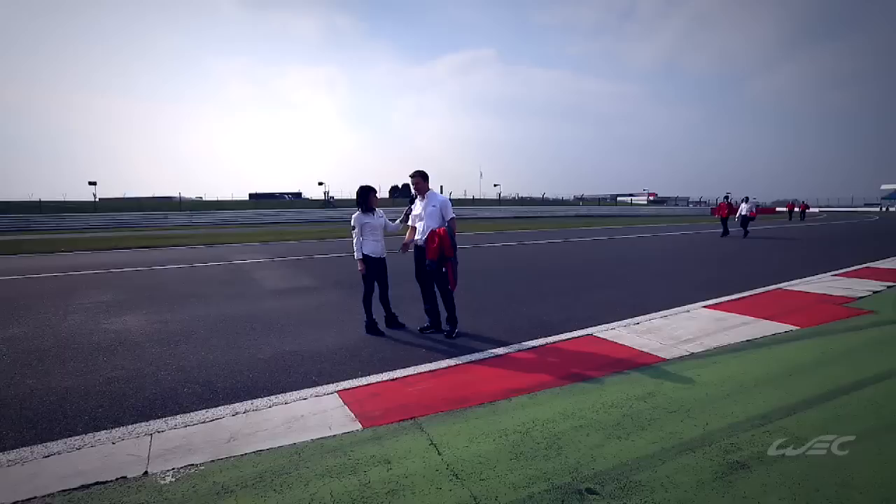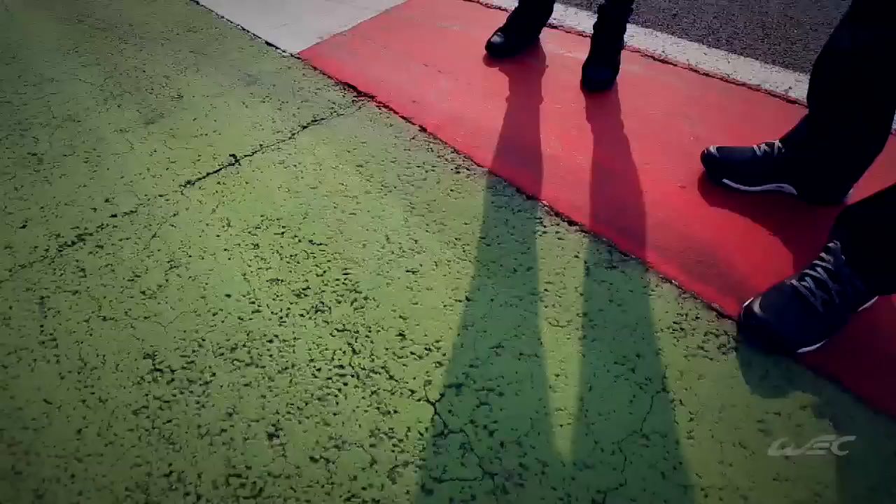I also check if there's some astroturf outside, or like here the painted green stuff, and try to see if it's slippery or not. I think it's quite good grip, so we can definitely use the curbs a little bit for sure.